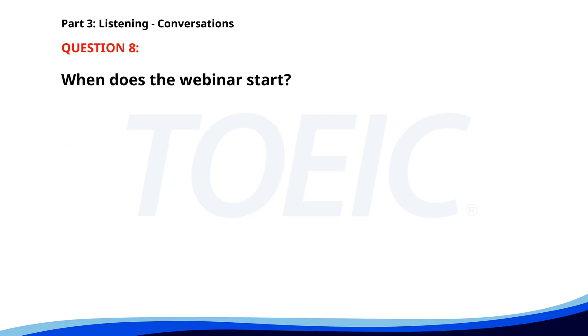Number eight. 'Are you going to attend the webinar this afternoon?' 'Yes, it's essential for our project.' 'It starts at 2 p.m., right?' 'Exactly. See you then.' When does the webinar start? A. At 2 p.m. B. At 1 p.m. C. This morning. The correct answer is A: At 2 p.m.